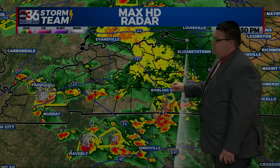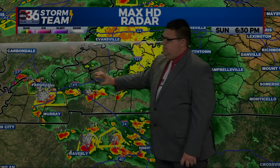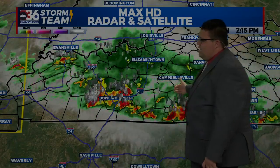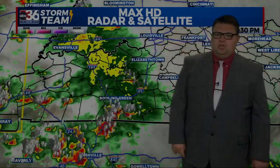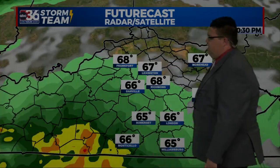Then we focus our attention back to the west — severe thunderstorms from Bowling Green back to Paducah and down to Nashville. Those are on a track to start heading towards the east, but I think they lose some of their steam by the time they get to us here in central and eastern Kentucky. Still, we could likely see some scattered showers and thunderstorms once again by later tonight into the overnight.